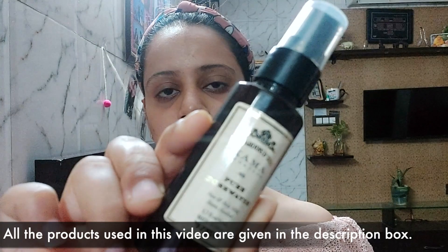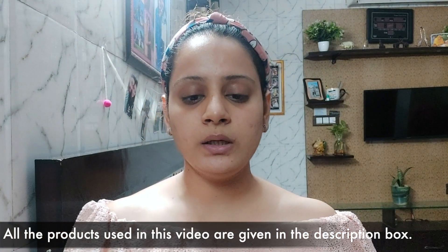First, I am going to prep my skin with rose water. This is Kama rose water. Rose water is very good for your skin and it keeps it hydrated. You have to wait for one to two seconds so that the rose water absorbs into your skin.